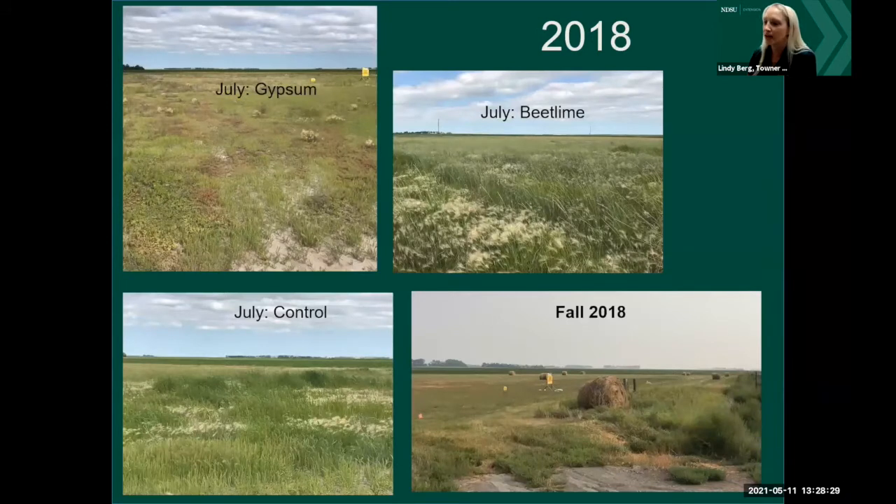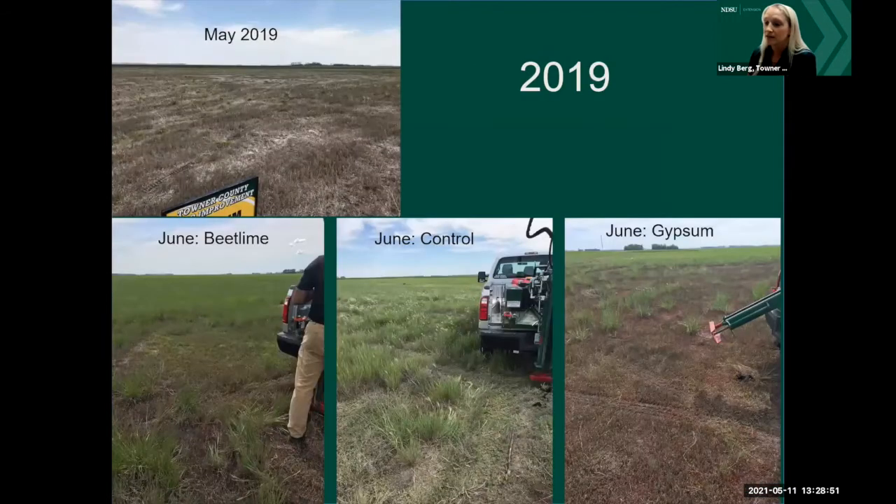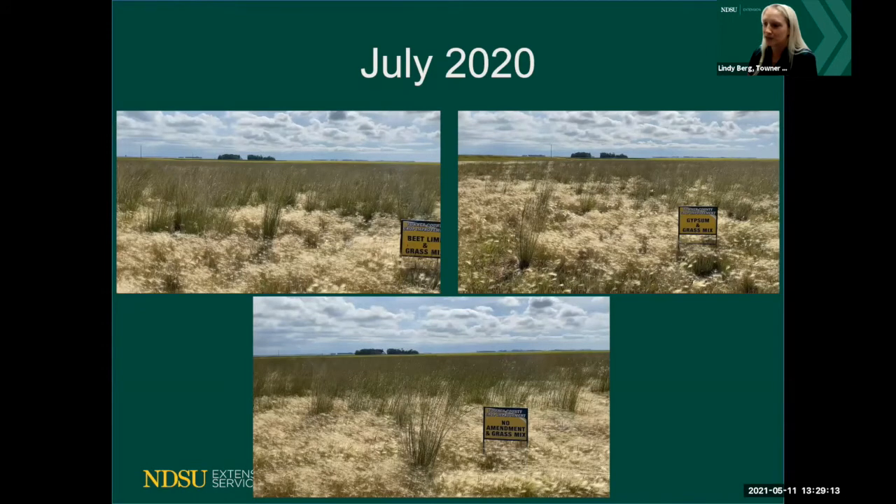Here's 2018, showing the different plots — gypsum, beet lime, and control — and you can see the grass is coming in very nicely. By 2018 when it was hayed, it turned out very well in what I consider a short amount of time. In 2019, the grasses look good, but in July we didn't get to weed control as much as in previous years. Management of these grass areas — whether you cut, mow, or graze — is important.